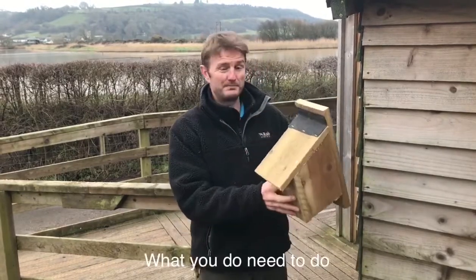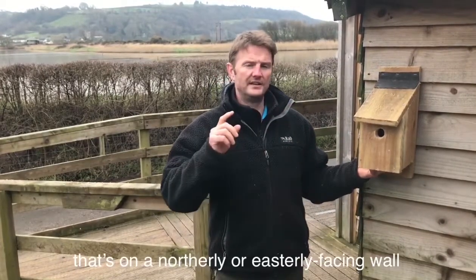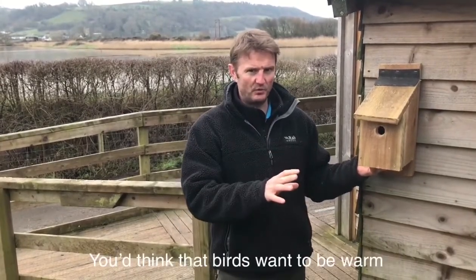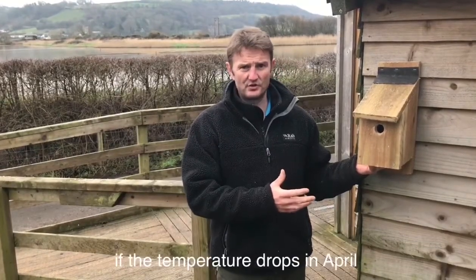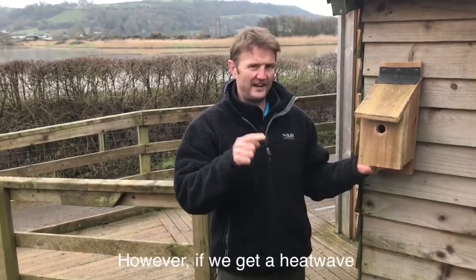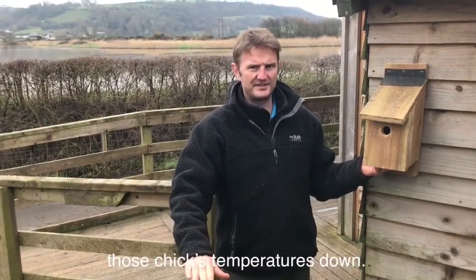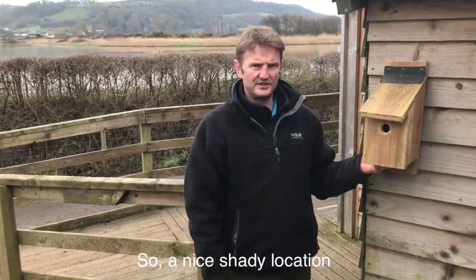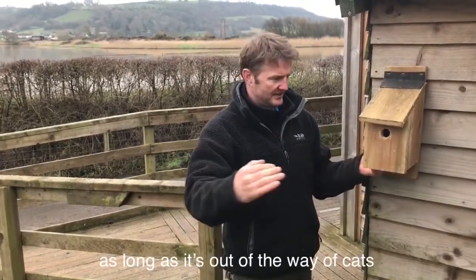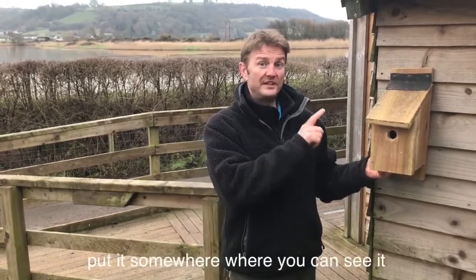What you do need to do is put it in the right place around your property — and counter-intuitively, that's on a northerly or easterly facing wall where it's nice and cool. If the temperature drops in April, parent birds find it easy to warm the chicks up, but if there's a heat wave, they find it very hard to cool them down. A nice shady location, out of the way of cats — it doesn't matter whether it's up high or down low, as long as the birds can fly straight in.